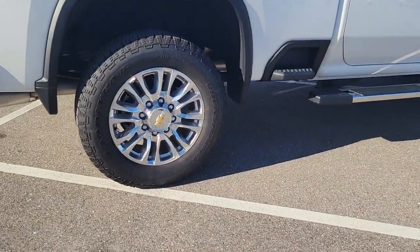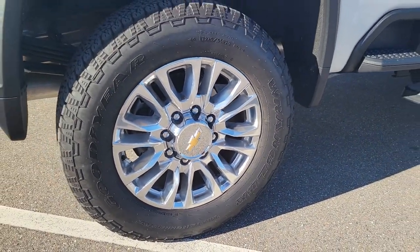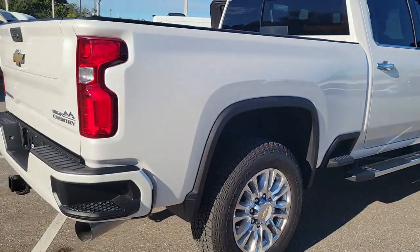The all-new Chevrolet Silverado, the full-size pickup with a heritage of strength and dependability, improved bed design, and expanded cargo capacity.